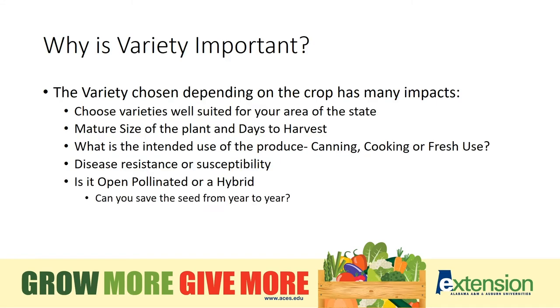Why is variety so important? The variety chosen will have many factors in the success of your garden — whether the variety is well suited for the area in which you live, how large the plant will be at maturity, and how many days it will take for you to get your first harvest. Even the continuation of harvest, if it produces all at once, or if it gradually produces all throughout the season.